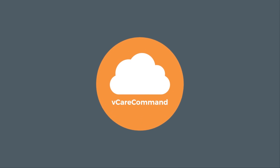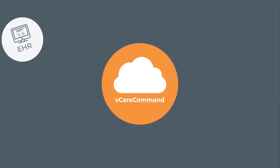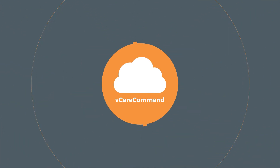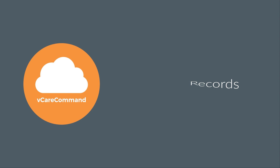VitalNet's vCareCommand platform is the interoperability engine that aggregates patient data from disparate EHRs, PACs, PHRs, and point-of-care solutions to arm distributed care team members with the information necessary to make informed care decisions quickly and effectively, while maintaining the completeness of records in each EHR system with automatic updates at the conclusion of an encounter. Experience connected care your way, with VitalNet.